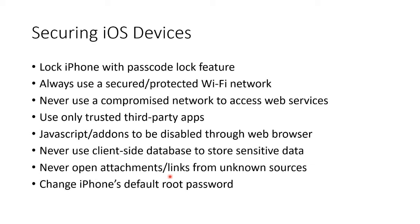Never open attachments or links from unknown sources — yes, that's a good one. Change the iPhone's default root password, and that's assuming you've already jailbroken it.